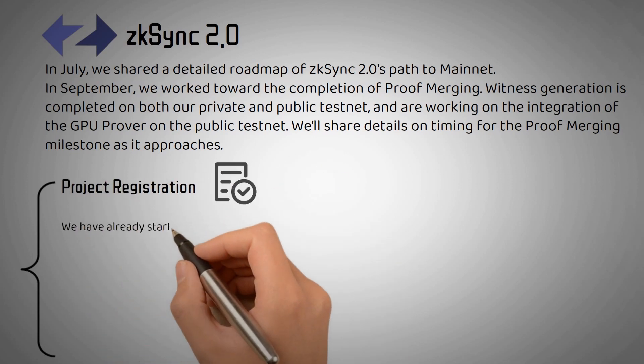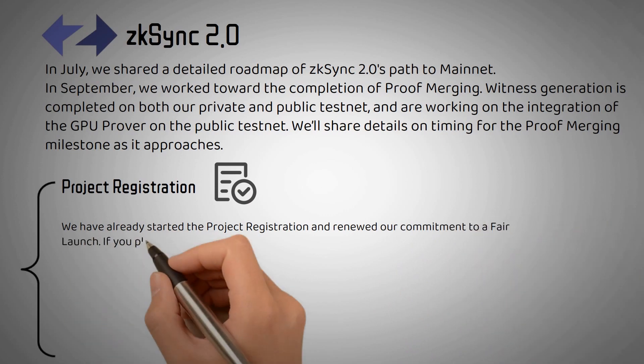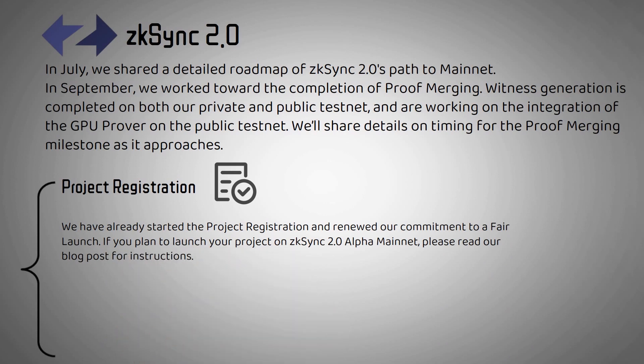Project Registration: We have already started the project registration and renewed our commitment to a fair launch. If you plan to launch your project on ZK-Sync 2.0 Alpha Mainnet, please read our blog post for instructions.